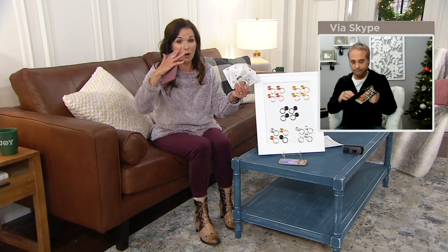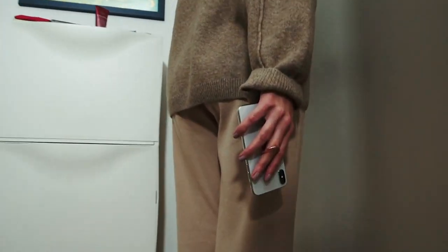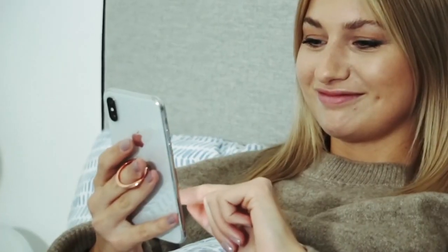Absolutely, I love these things. Remember, you can reuse them if you want, but they are strong. They do come packaged like that, so put them in as stocking stuffers as well. Brett Hamilton, thank you so much for being here. Go ahead and place your order right now on QVC.com.